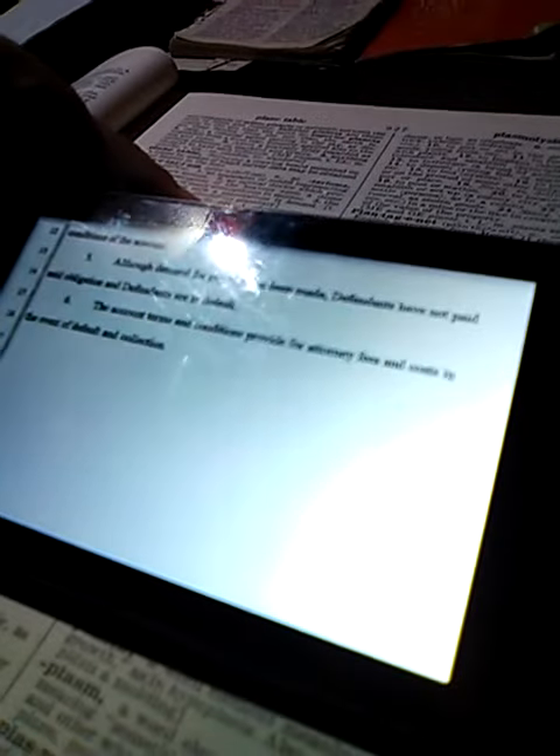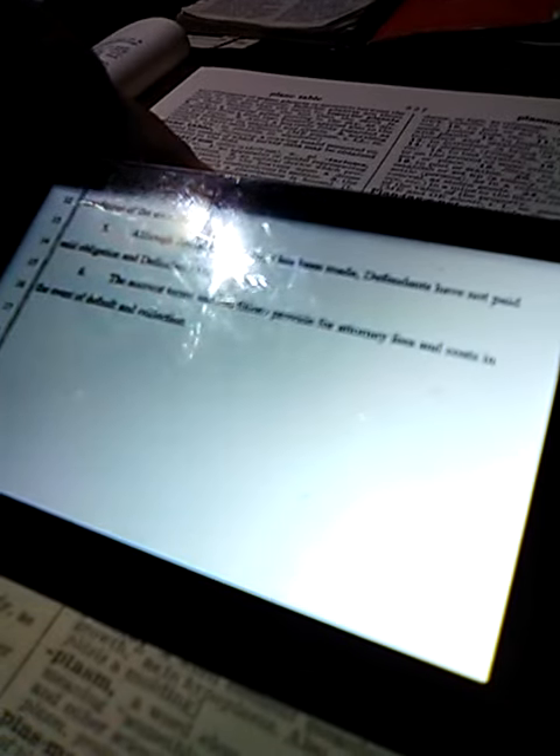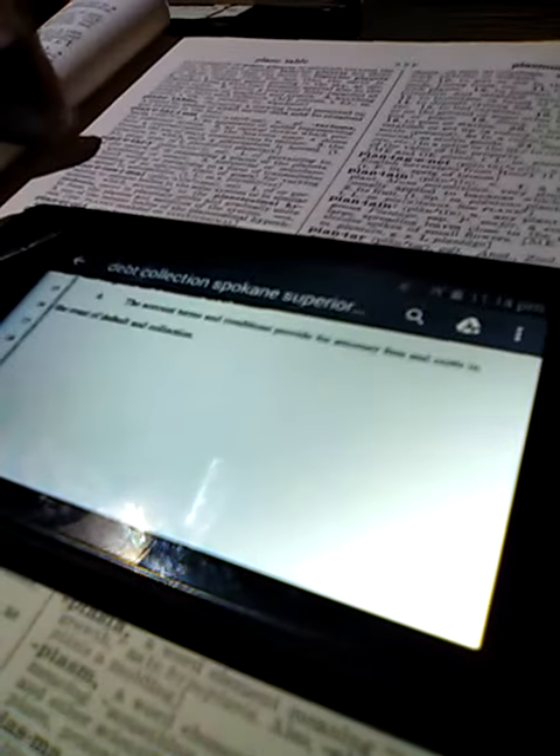This is Paul. The terms and conditions of the actual account — if Chase wanted to, they could use an attorney, their attorney, and the cost of using the Chase attorney to file a district court order for me to have to pay the charged-off amount, and then at the time of the court order, receive 12% annually. That's what that says.